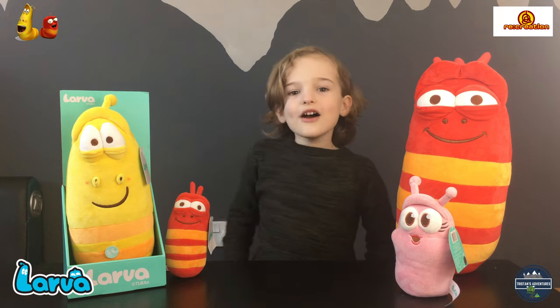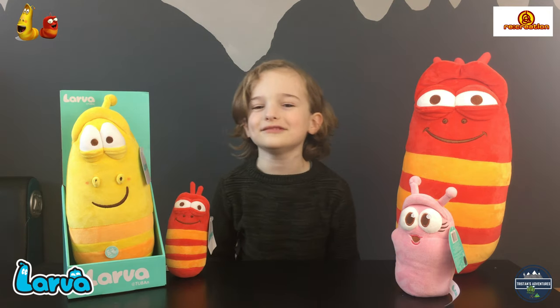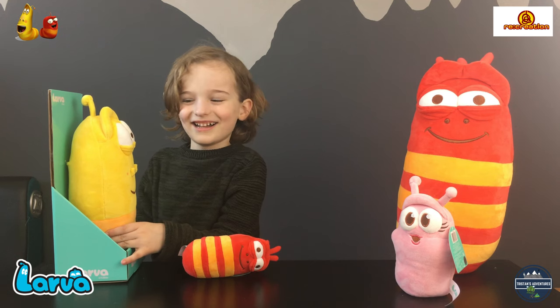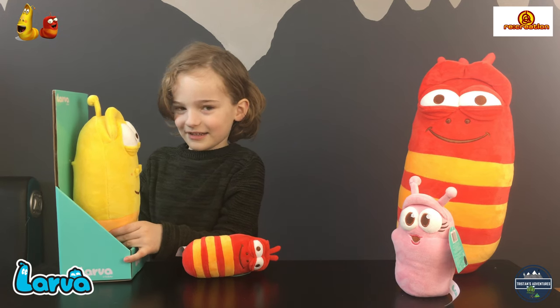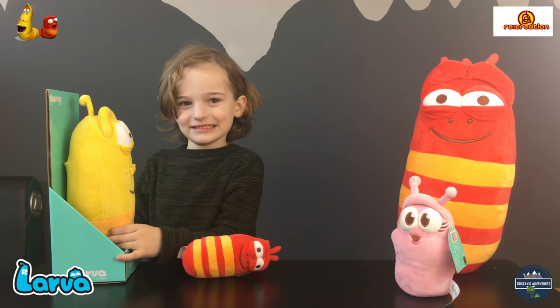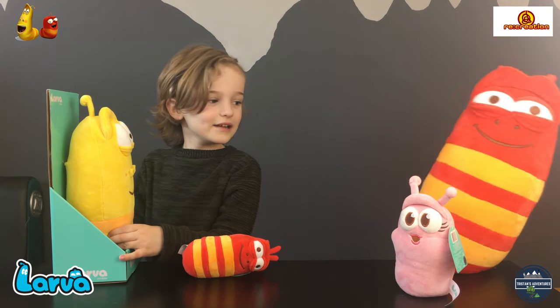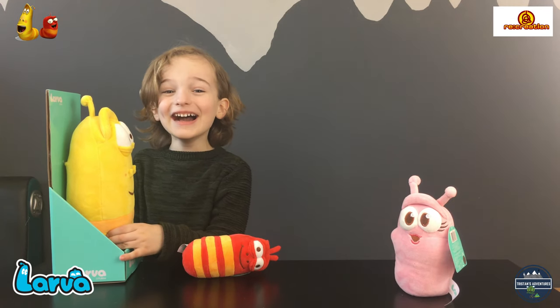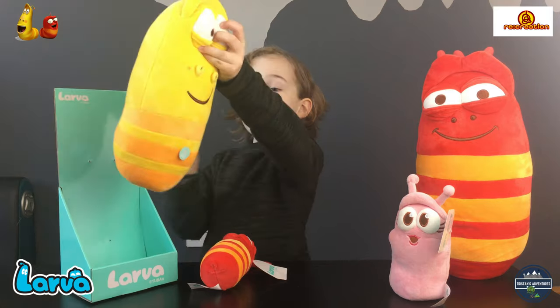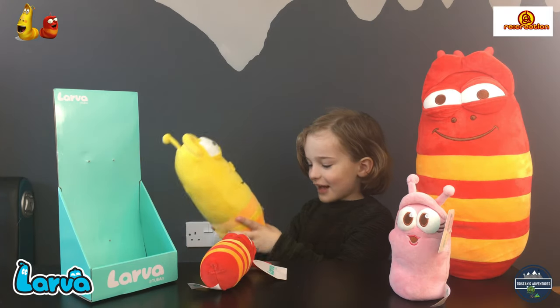Yellow is 12 inches and he also makes noises. Can we take him out of the box? T's out!